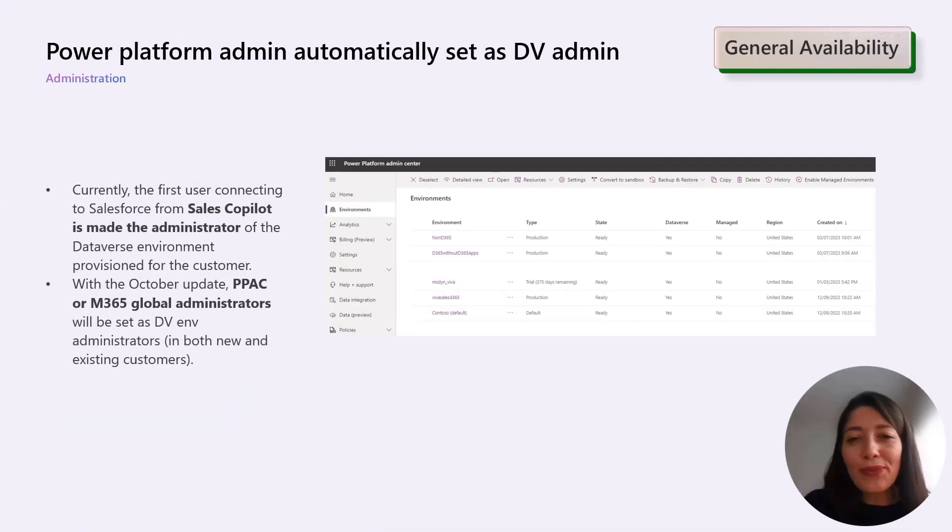To conclude with the Outlook section, we have an important update for administrators. Currently, the first user connecting to Salesforce from Sales Copilot is mentioned as an administrator of the Dataverse environment provisioned for the customer.